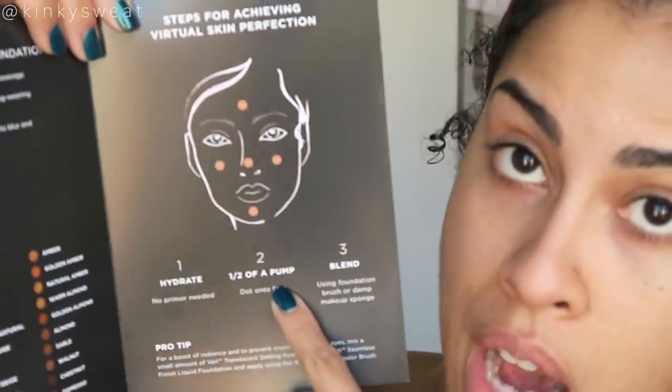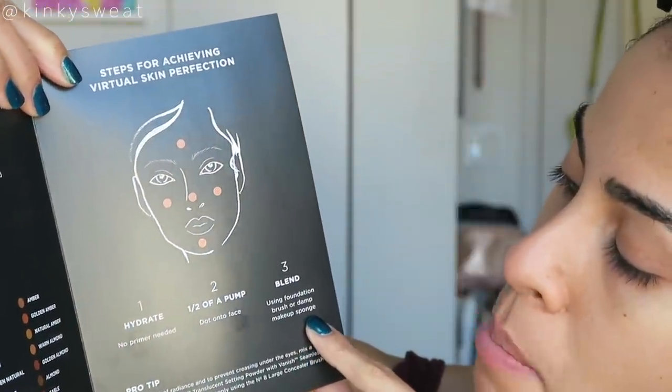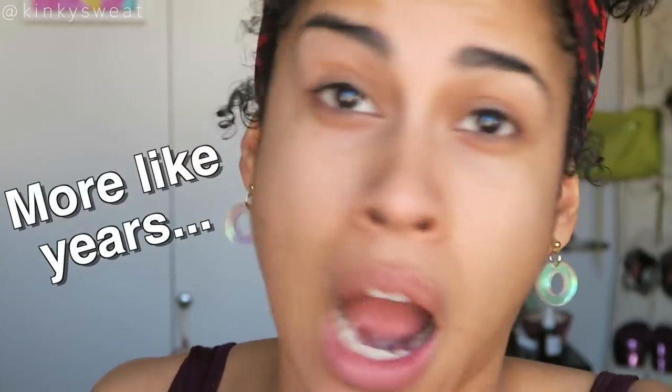The pamphlet recommends dotting the foundation on first, then blending out using half a pump of product, with a foundation brush or damp makeup sponge. Pro tip: for a boost of radiance and to prevent creasing under the eyes, mix a small amount of Veil Translucent Setting Powder with the foundation and apply using the number eight large concealer brush. I have the Veil right here — maybe I'll do that, not promising anything. Shade Honey is described as a medium beige with a golden undertone.